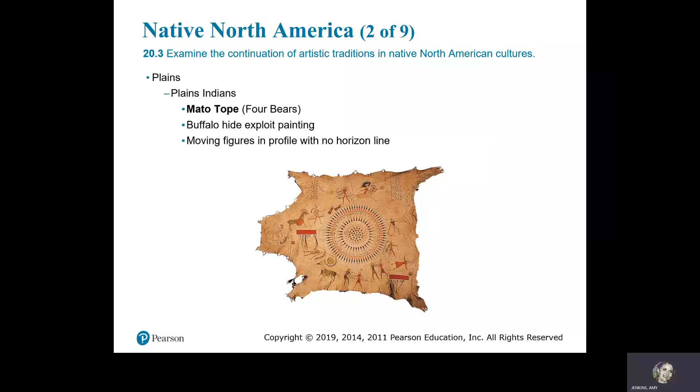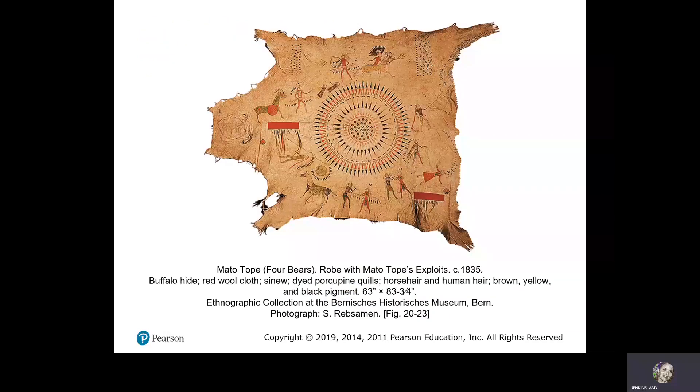In the Plains, we have the Plains Indians. Mato Tope — Four Bears — painted a buffalo hide exploit painting with moving figures in profile and no horizon line. Mato Tope, Four Bears, Robe with Mato Tope's Exploits, circa 1835, buffalo hide, red wool cloth, sinew, dyed porcupine quills, horse hair, and human hair, with brown, yellow, and black pigment.